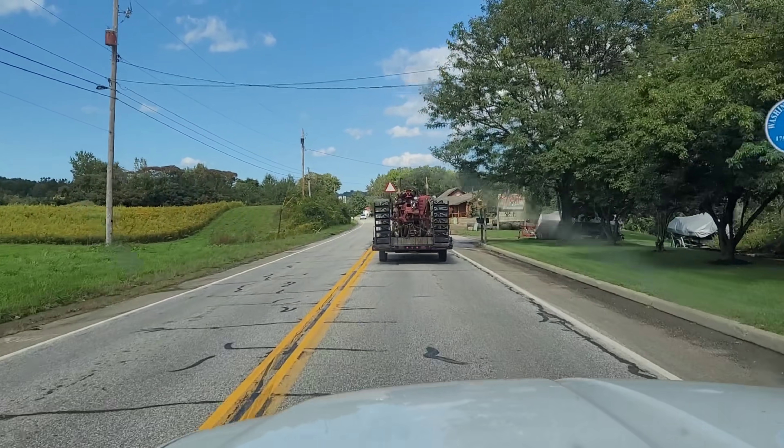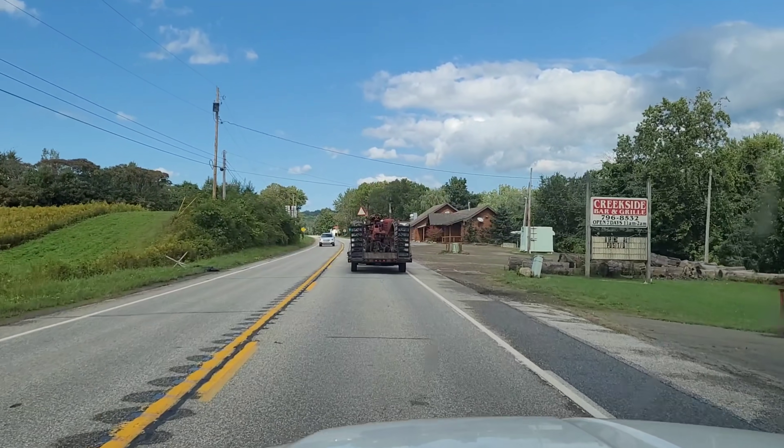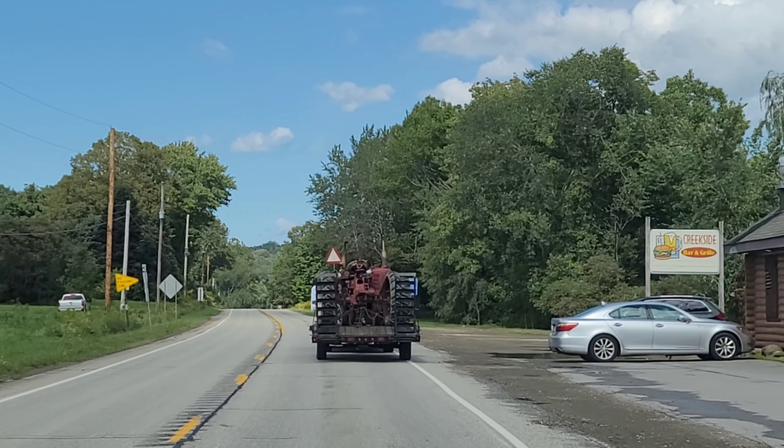Well, how about this? I'm on my way to the pole and right in front of me the guy's got two pullers and they're red. There we go. Got a preview on the way to do the preview.